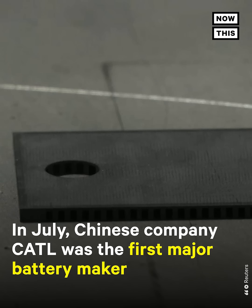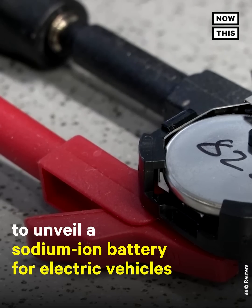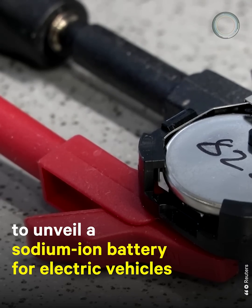In July, Chinese company CATL was the first major battery maker to unveil a sodium-ion battery for electric vehicles.